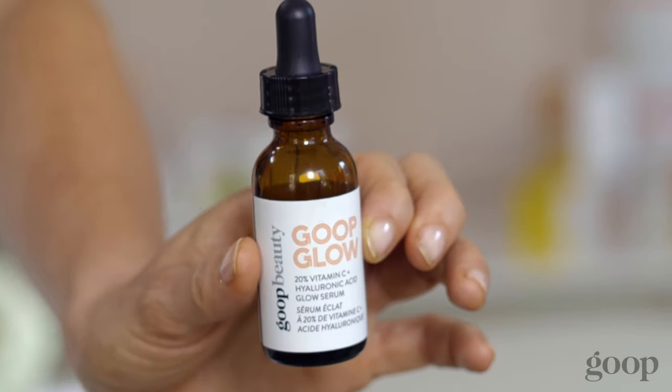Next up is the Goop Glow Vitamin C Serum. It's amazing. It's got 20% vitamin C and hyaluronic acid, so it's a little moisturizing as well as all the antioxidants it needs to protect itself against the environment, the sun, the hell of every day.